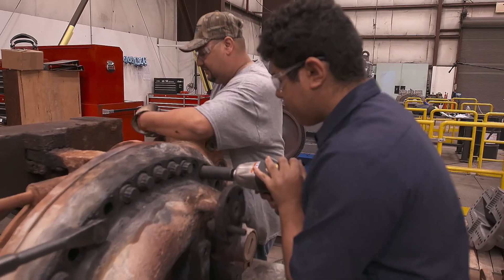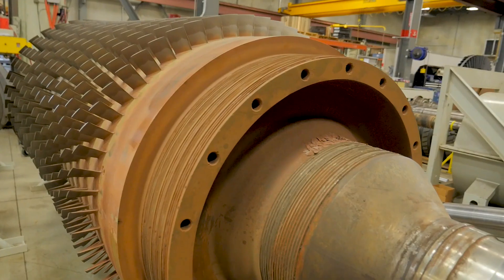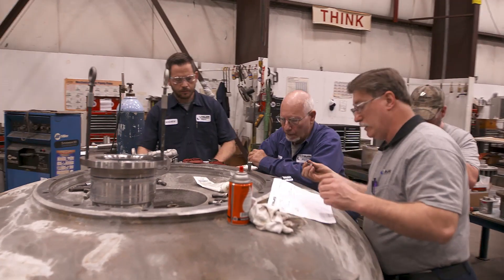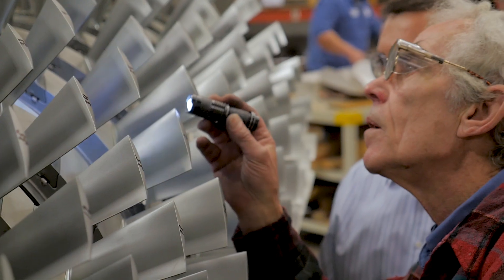When a machine shows up here, it's typically rusty, very dirty, and occasionally very smelly. We'll do a complete inspection and disassembly on it. We take the machine apart and try to figure out what went wrong. These are not easy machines to work on. Throughout the whole company, we've got a lot of experts that can help us in that process.